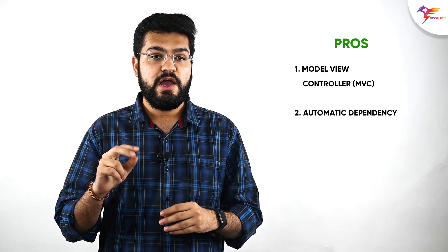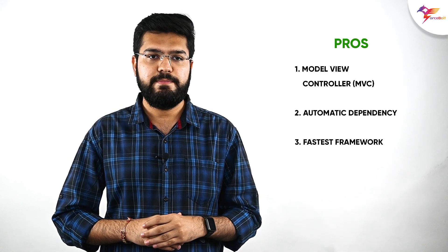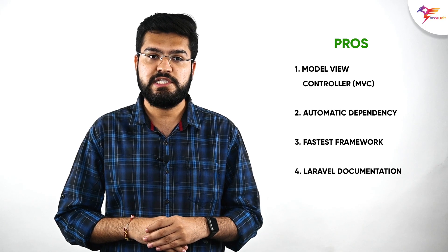Laravel pros: first, Model-View-Controller architecture for quick tweaks, boosting application efficiency, security, and usability. Second, automatic dependency injection for better performance. Third, it is the fastest framework for web development. Fourth, Laravel documentation is easy to understand. Fifth, it is supported by a large community.